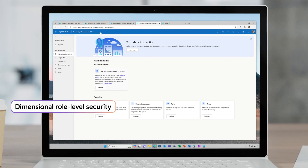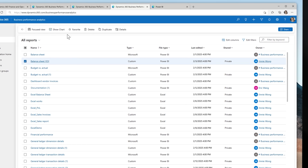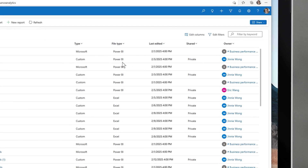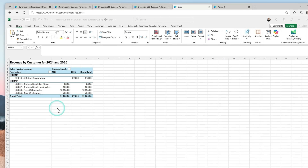One of Business Performance Analytics' standout features is dimensional role-level security, ensuring that users only see the data relevant to them based on their role. This means that you can confidently share reports without duplicating them, as the data is automatically filtered by your organization's security policies. It's a simple but powerful way to maintain control while providing access for teams that love working in Excel.